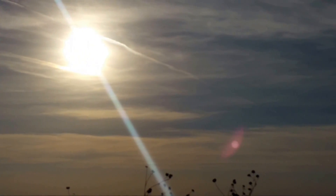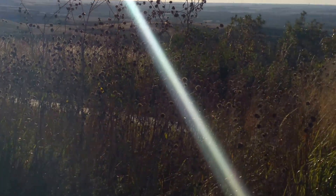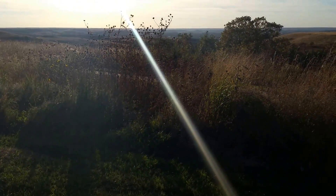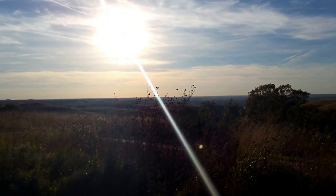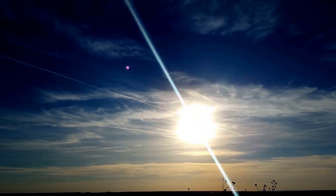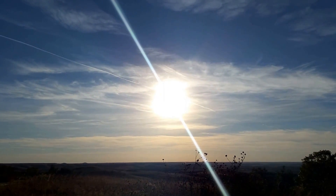That's not a chemtrail. As you can see, the beam comes down — look at this, it's in the grass. Do you see that? That beam — what is it? You can see my lens flare again. Anyway, checking in from Kansas.